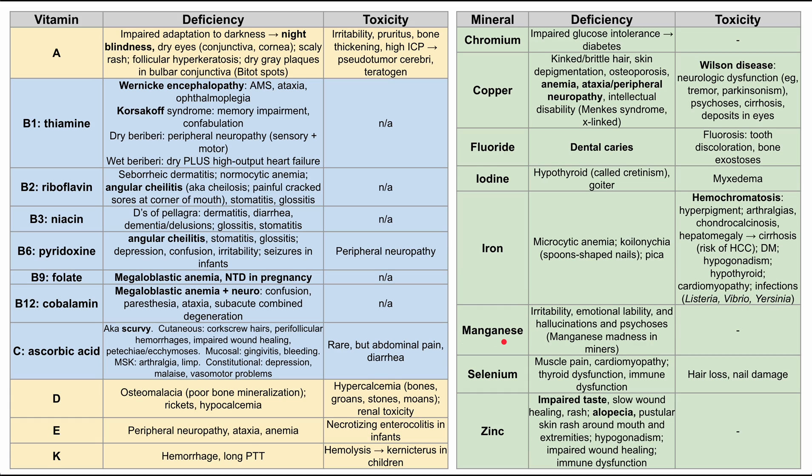Manganese deficiency causes irritability, emotional lability, hallucinations, and psychoses. There's a syndrome historically called manganese madness that was common in miners — it helps remember these deficiency symptoms.